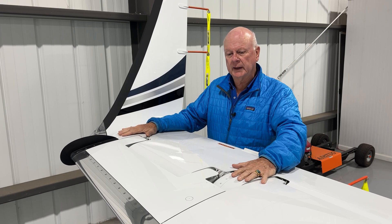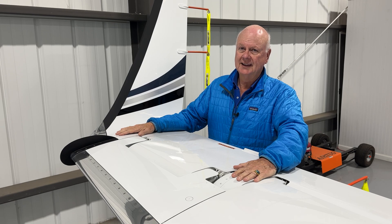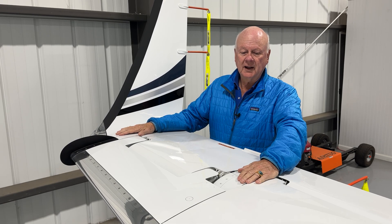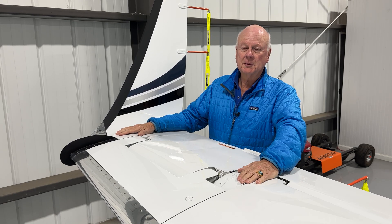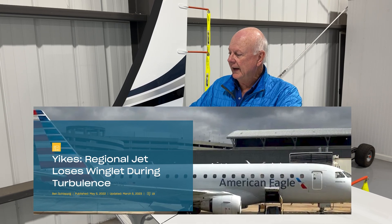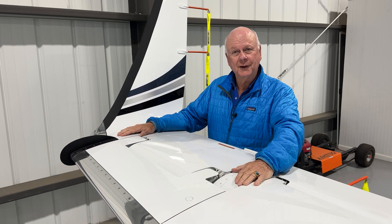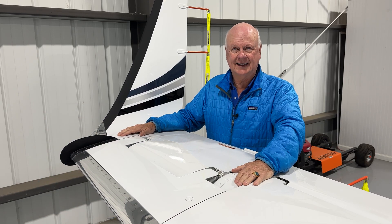Let's talk a little bit about winglets and what happens if you lose one. This isn't the first airplane to lose winglets. In fact, just recently a commercial airliner lost a winglet in flight. And we've had these happen since winglets first came out. One of the first ones was on the Voyager, one of Bert Rutan's designs.